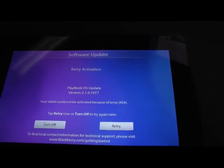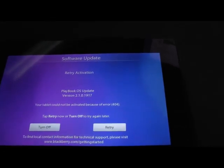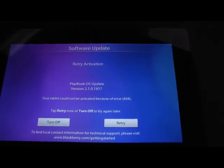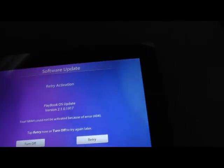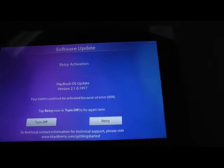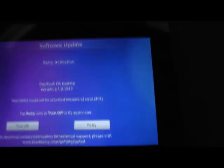This is a BlackBerry Playbook 64GB that was security wiped — brand new, like if you were to take it out of the box. Apparently BlackBerry has possibly turned off the server or something, but when you load it up and it asks you for your Wi-Fi, it forces an update. This is what you inevitably get after the little demo screen — a 404 loop. You can hit retry.